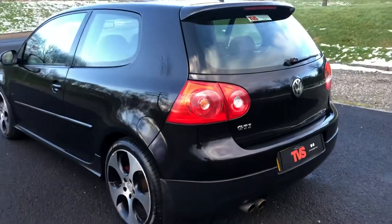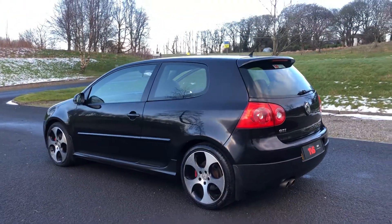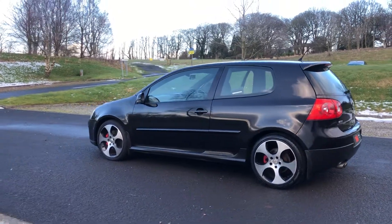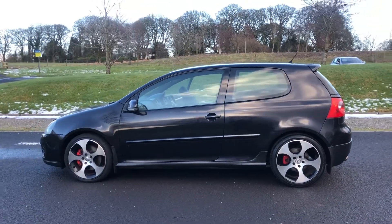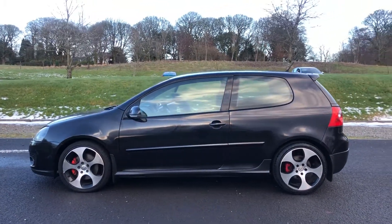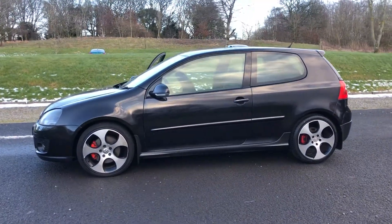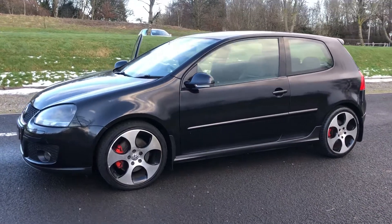You will find more pictures and images on our website at www.tvs-glasgow.co.uk. Finance is available — we are an approved Close Brothers dealer partner and can offer finance with no deposit. For any queries or to book an appointment to view the vehicle, please call us on 0141 376 8150. Thanks for watching.